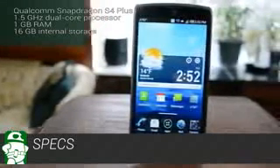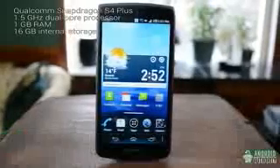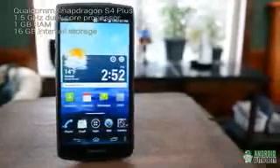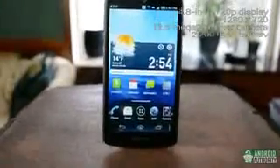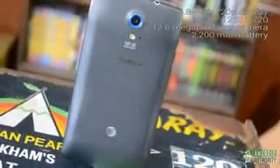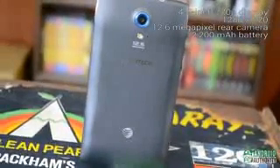The Pantec Discover runs a Qualcomm Snapdragon S4 Plus chipset with a 1.5GHz dual-core processor, has 1GB of RAM, and 16GB of storage which is expandable via microSD. The screen is 4.8 inches and 720p HD with a resolution of 1280x720. The front and rear cameras are 2 megapixels and 12.6 megapixels respectively, with the rear camera capable of capturing 1080p video.